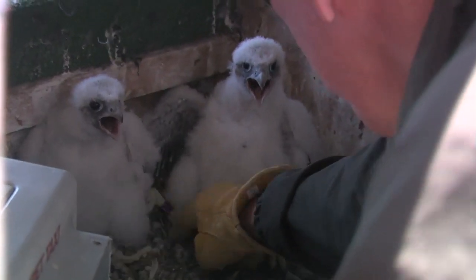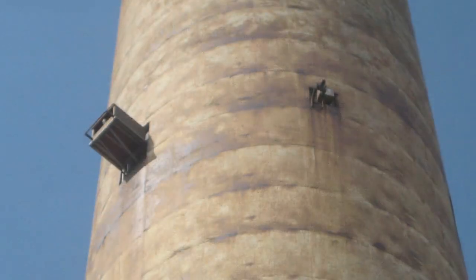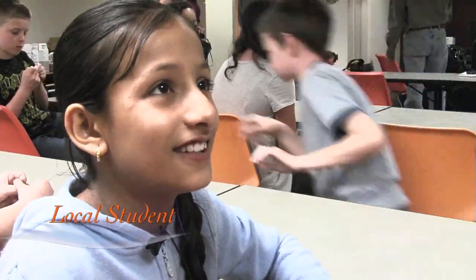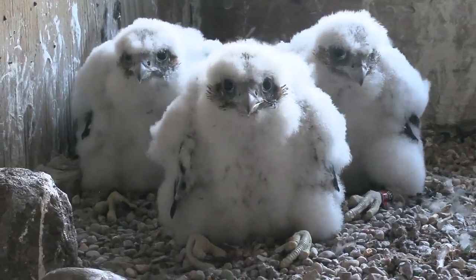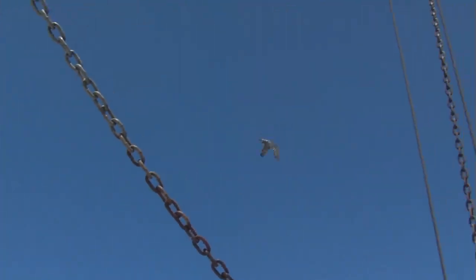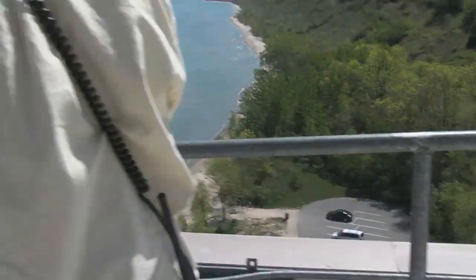We're closing in on 200 peregrines produced at We Energy sites. That includes our Presque Isle power plants in Marquette, Michigan, expanding the company's efforts to two states. It shows a commitment by the companies and parties that have the nest boxes there. This is just a great thing and I hope other states will do this. After learning how to fly and hunt, these chicks are gone in a flash. They're the fastest animal in the world, flying more than 200 miles an hour when stooping for prey. But for a few short weeks each spring, we get to witness these creatures up close, knowing that mankind is helping this rare species take flight.